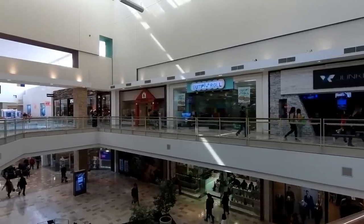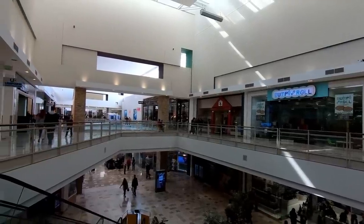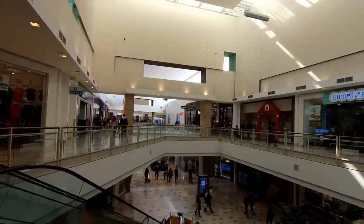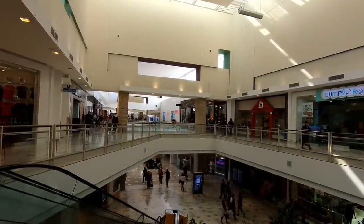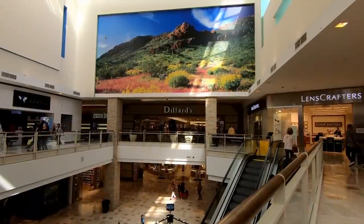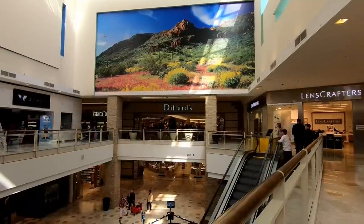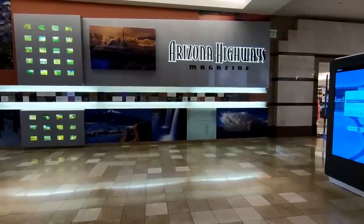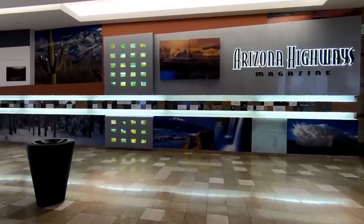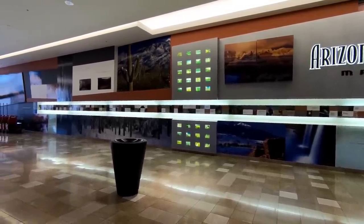Like I mentioned at the beginning of the video, this mall opened in 2001, and stepping into it really does feel like stepping 18 years into the past — and that's a good thing. Thinking about 2001 being 18 years ago is really making me feel old. Something else unique about this mall are the beautiful Arizona landscape murals that are at the end of each of the corridors, and they're actually photographs from Arizona Highways Magazine.